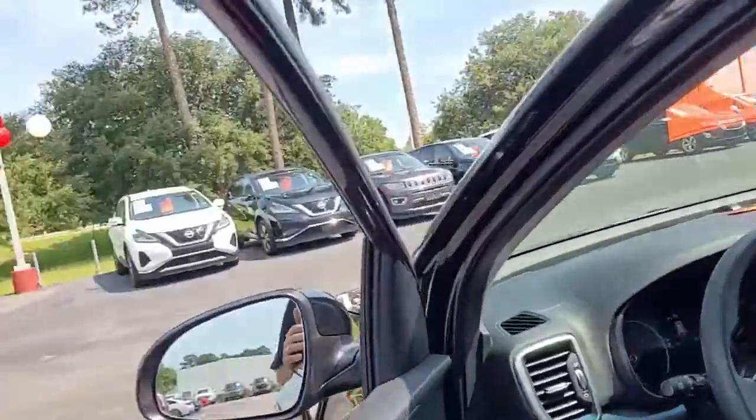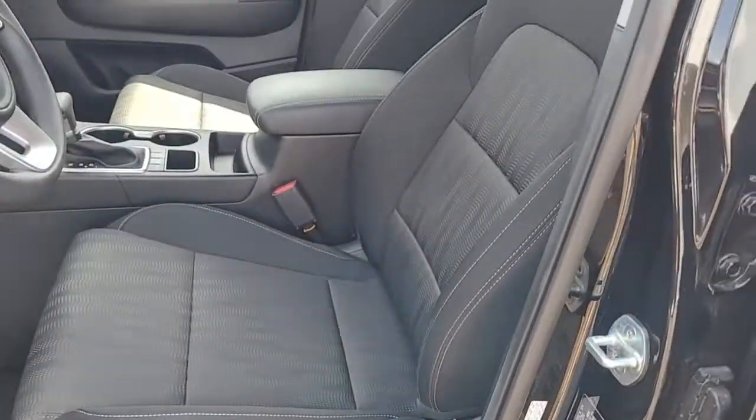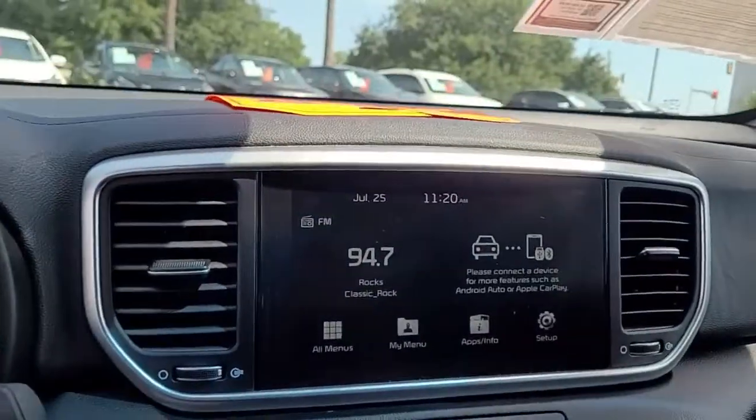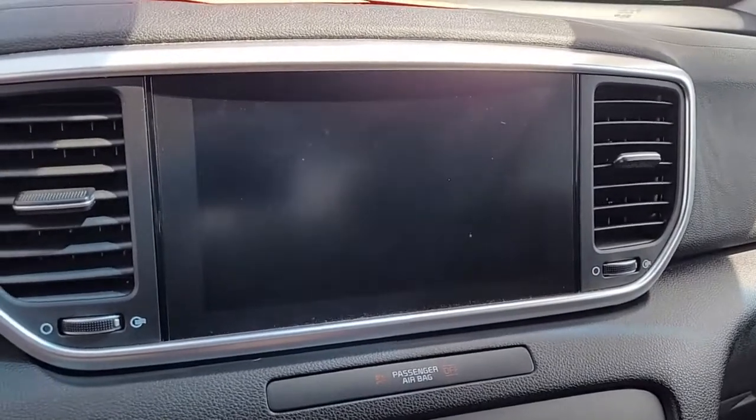Let's look up front. We have power windows, power locks, power mirrors, and it is an AM-FM stereo system with a backup camera.